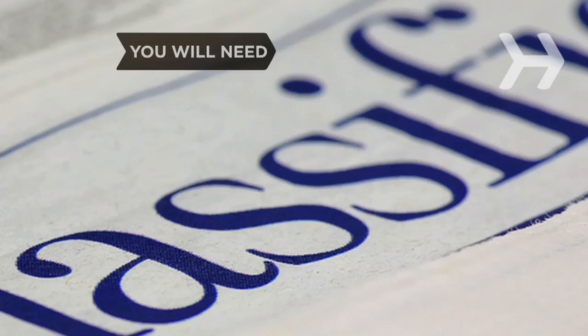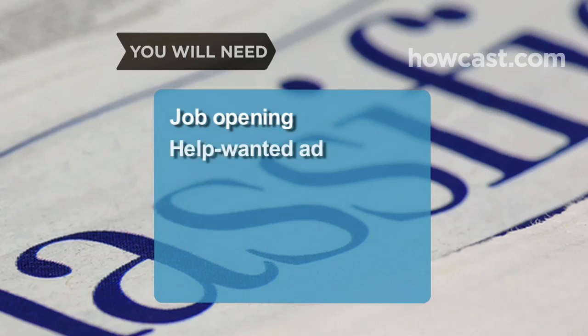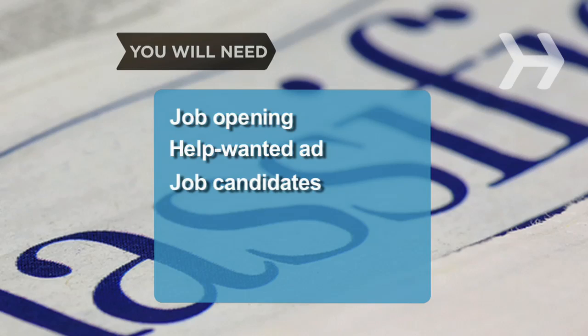How to Hire Someone. There's nothing worse than spending weeks finding a new employee, only to realize you've made a terrible mistake. Be smart about hiring. You will need a job opening, a help-wanted ad, and job candidates.